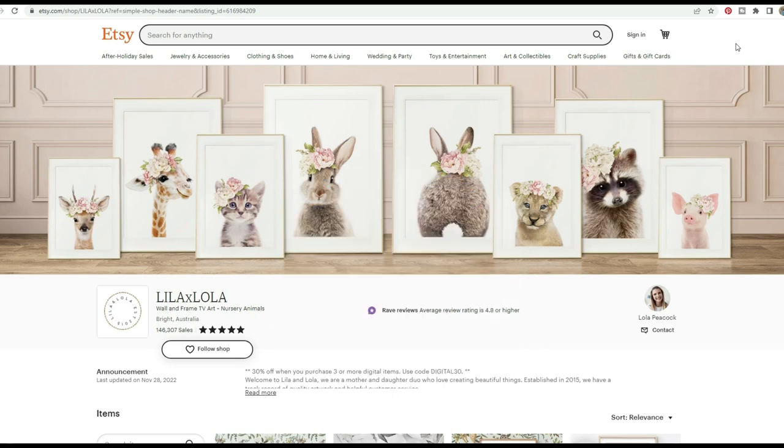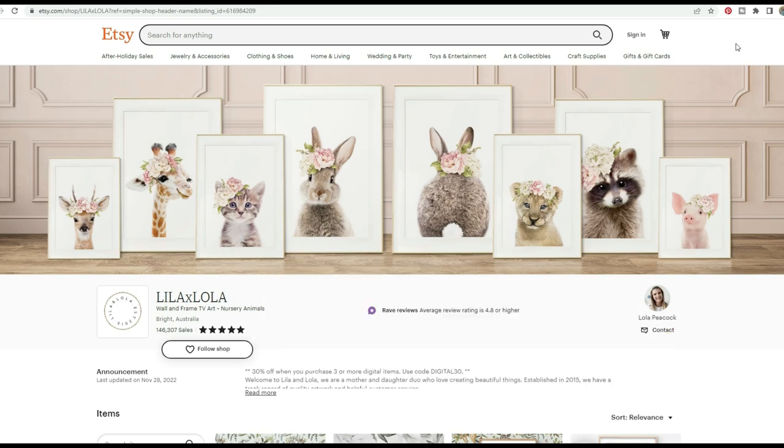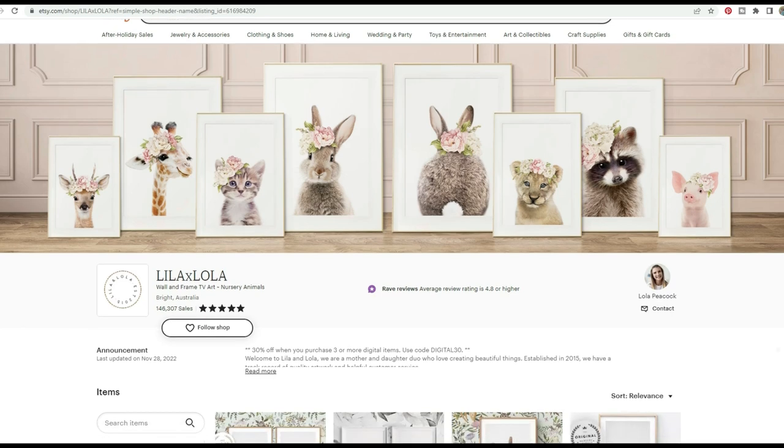This store is beautiful and they have found an amazing way to bring their love of photography into their career. But you do not need to be a good photographer to do a store like this. I'm going to show you at the end of this video how to make similar prints that I made in less than five minutes for free. The store is called Lila and Lola and they are based in Australia.